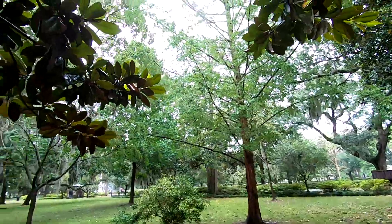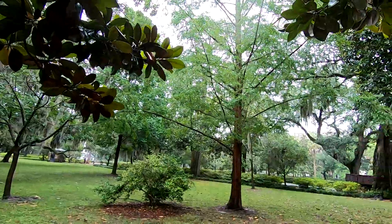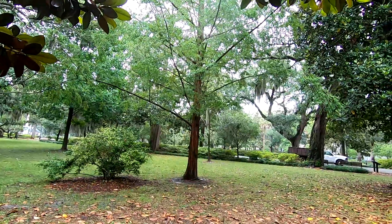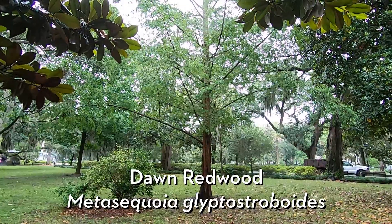Now, if you hear a little bit of rain, I'm actually hiding under this southern magnolia — thank you to its nice dense canopy for keeping me dry. But the tree we're actually talking about today is this one right in front of me. This is a dawn redwood, or Metasequoia glyptostroboides.